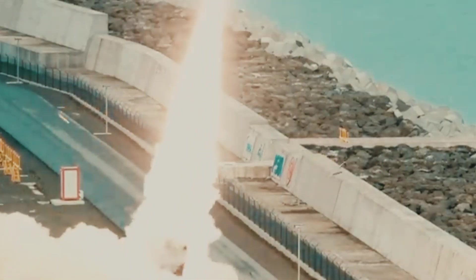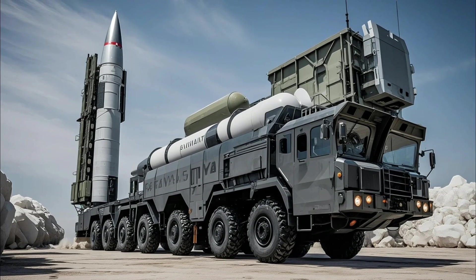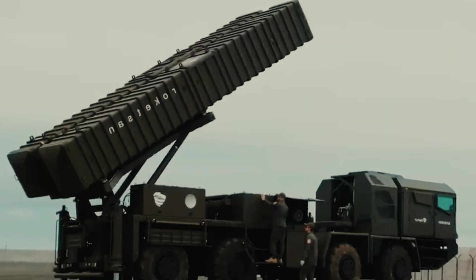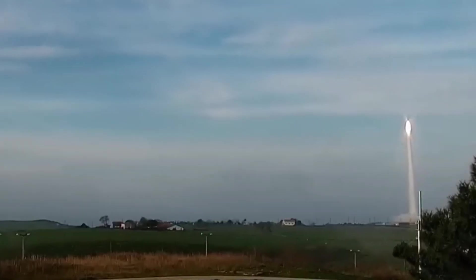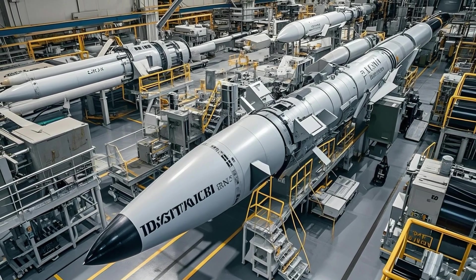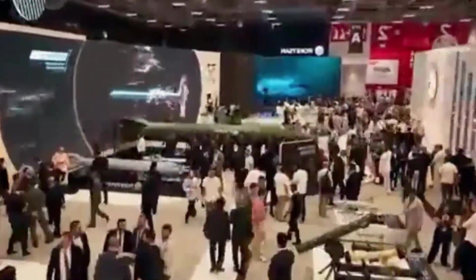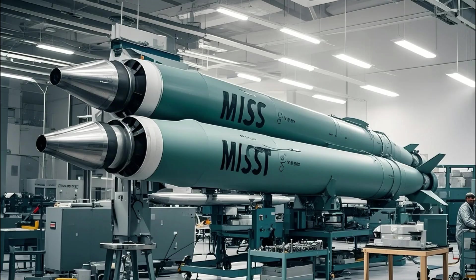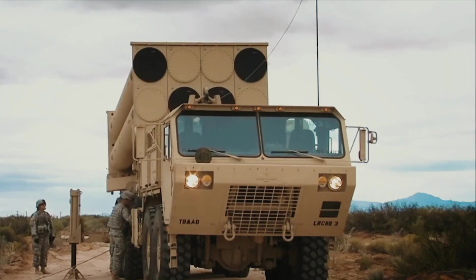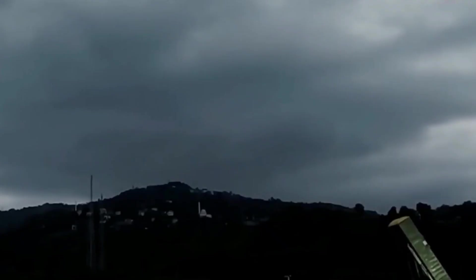The missile is reportedly launched from a mobile platform — a Volat truck chassis — to enhance mobility and survivability. The Tayfun Block 4 was publicly unveiled at the IDEF 2025 Defense Exhibition in Istanbul in July 2025, along with several other new systems. Turkey plans several test launches in 2025 to verify performance before proceeding to full-scale production. Once test milestones are met, mass production is expected to begin in 2026.